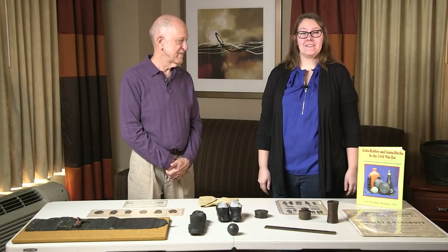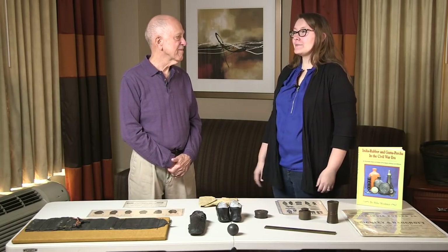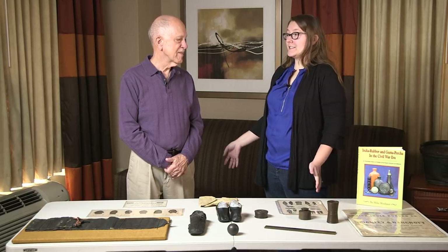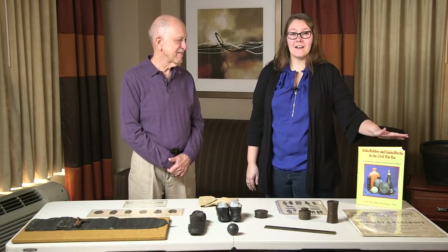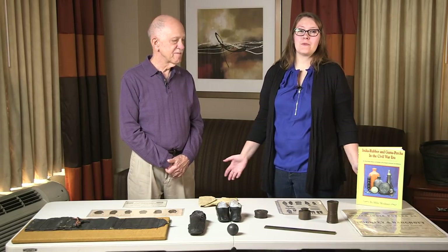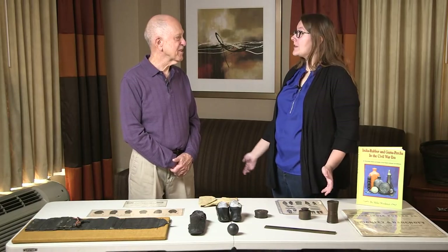Welcome to the Civil War Digital Digest. I'm your host Felicia, and today I'm here with Mike Wajner, an expert on India rubber and gutta percha really throughout history. But today we're here to talk about the Civil War time period. He also authored his book, which you can see here on the table. Today we're going to talk about an overview of just what is rubber during this time and where did it come from. So Mike, what is rubber?